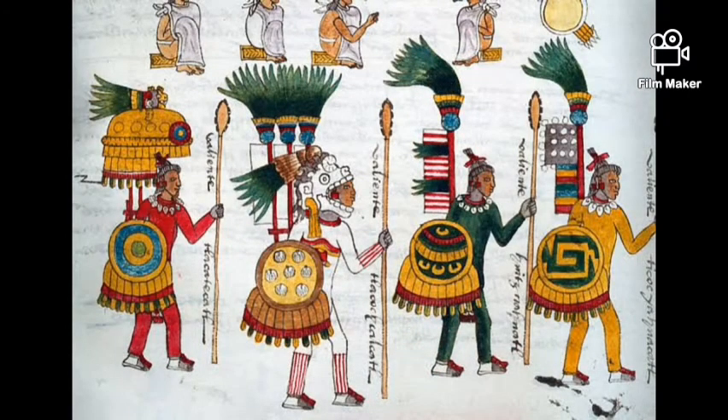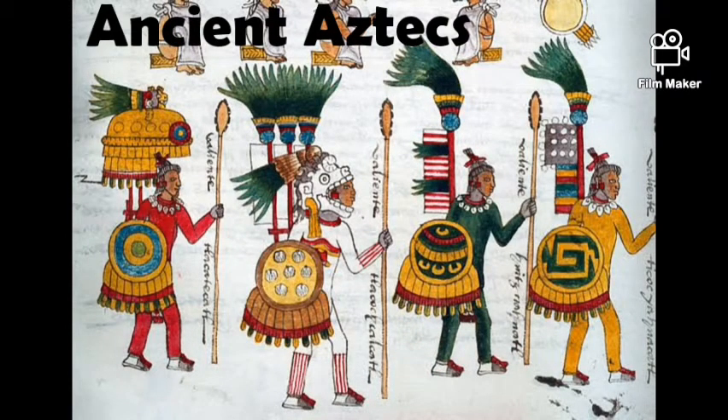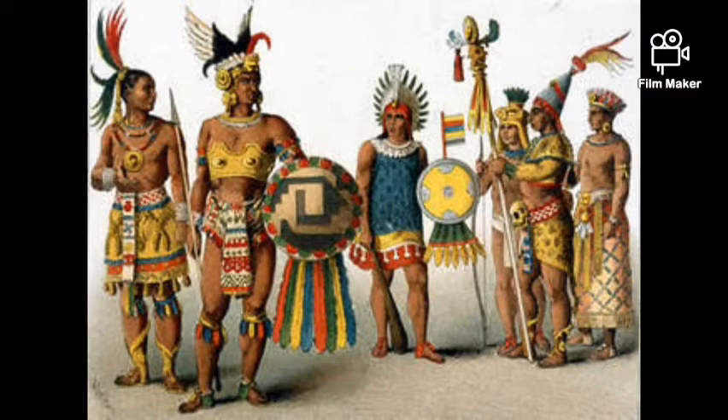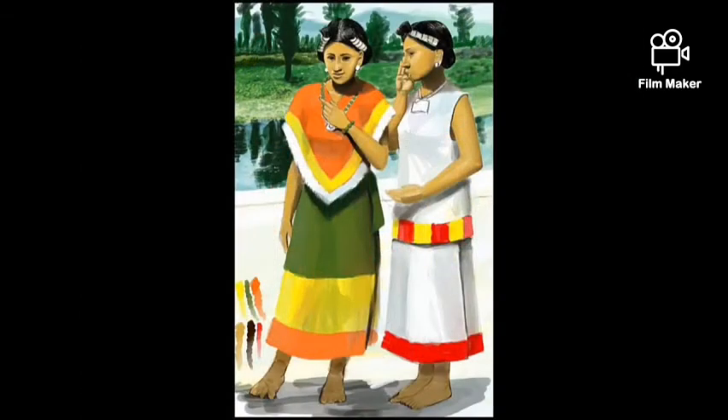In Aztec clothing, different classes of Aztecs wore different clothes. Upper-class Aztecs wore cotton clothes and feather headdresses. Ordinary people wore clothes made from maguey plant fiber. Men wore loincloths and cloaks tied with a knot at one shoulder. Women wore wraparound skirts and tunics with short sleeves.